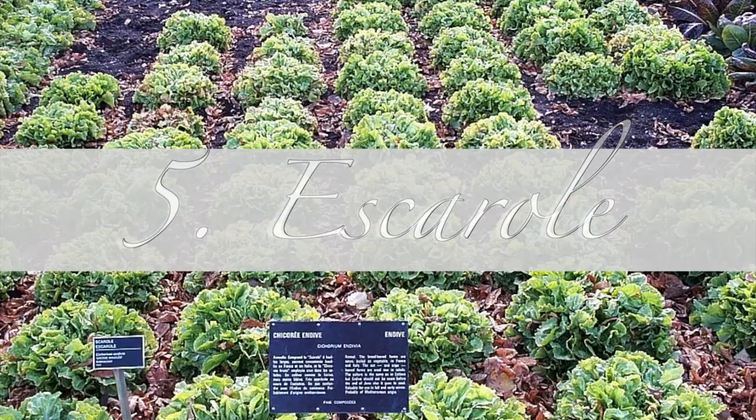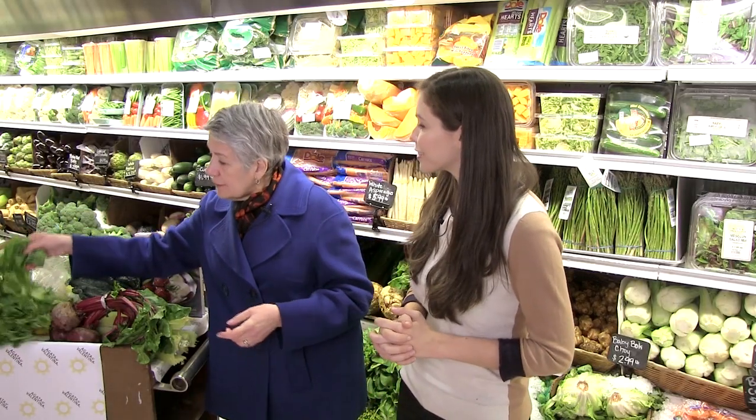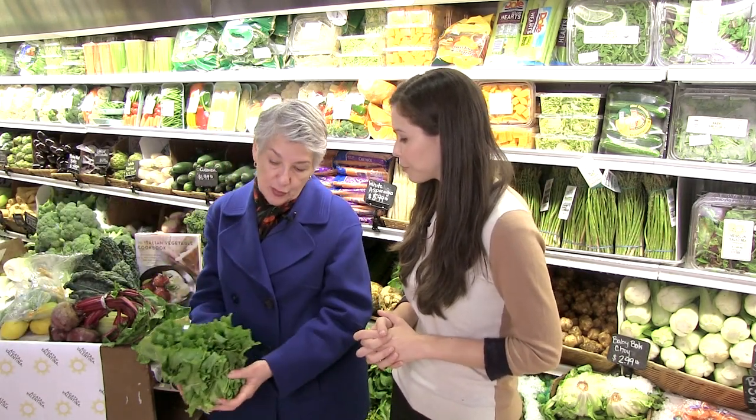It's a wonderful appetizer that you can pass around. It's easy to eat and it's very light. Escarole — this is a green vegetable that I think deserves to be better known.